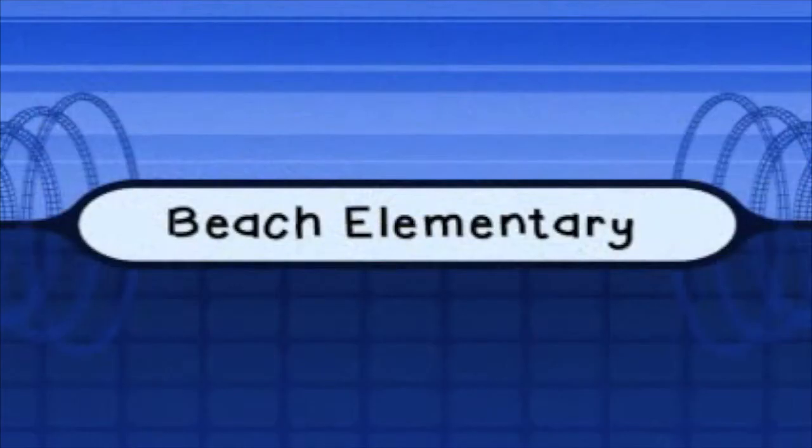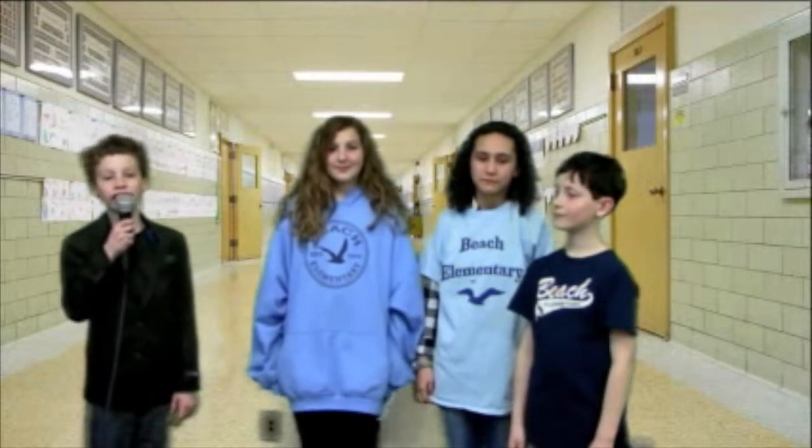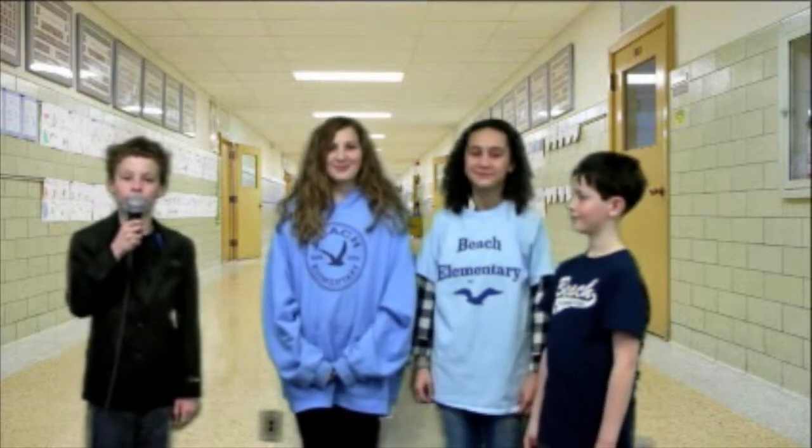We are going live to Jack at Beach Elementary School. Jack is there interviewing the Robotic Ravens, a group of students who put a camera in the Terrapin tank. This Terracam has gotten a tremendous amount of views.